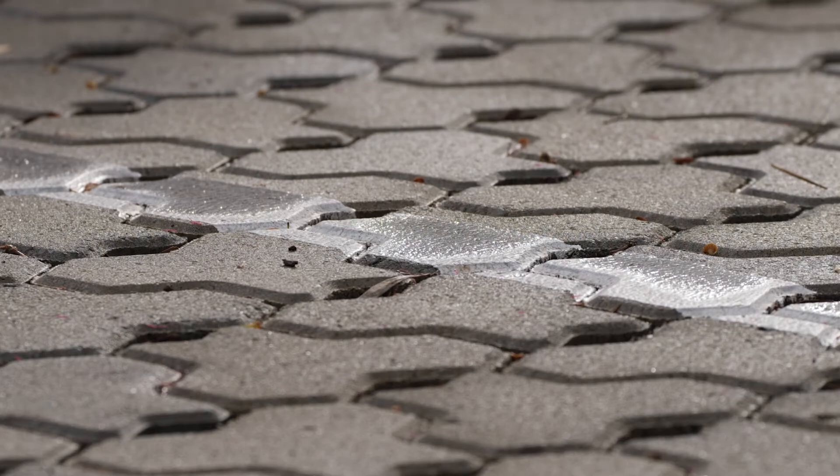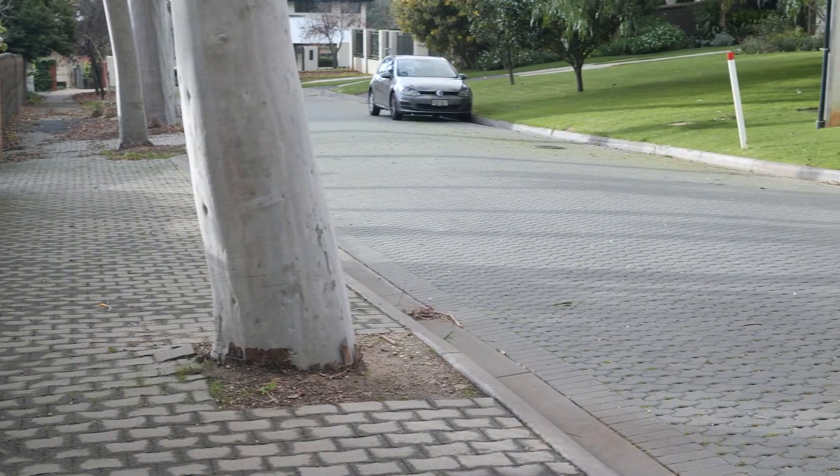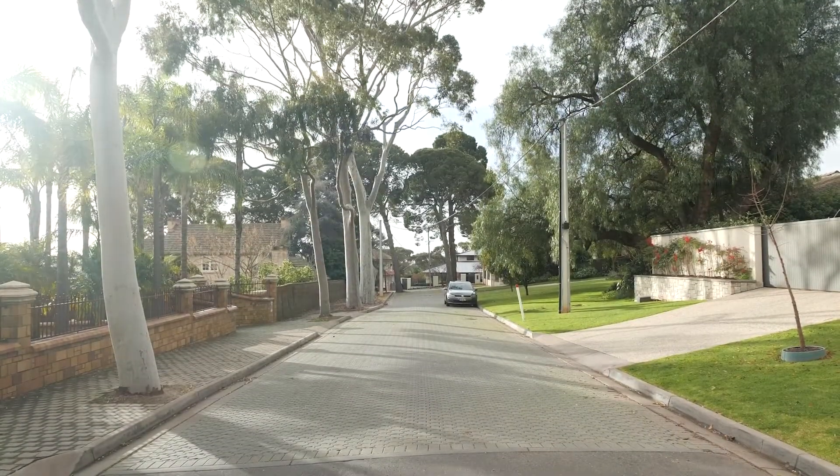Councils are installing more WaterSmart features like permeable paving to reduce water runoff, local flooding and let more water soak into nearby vegetation. This improves the quality and climate resilience of the places where we live, work and play.